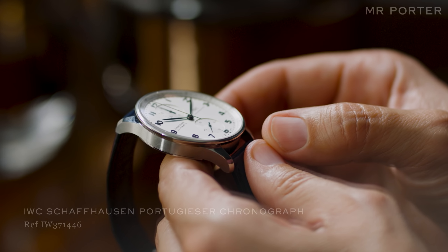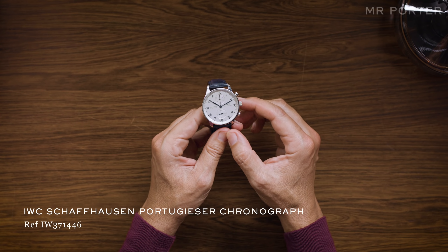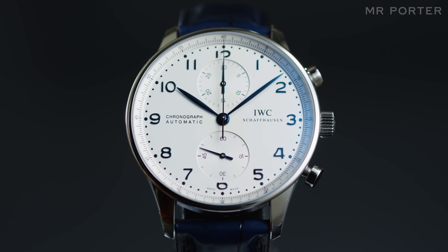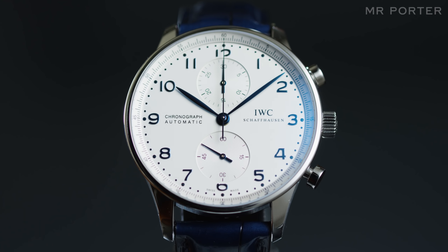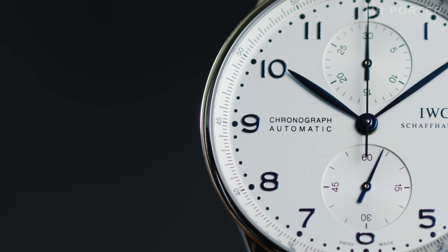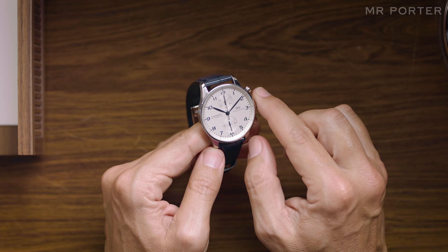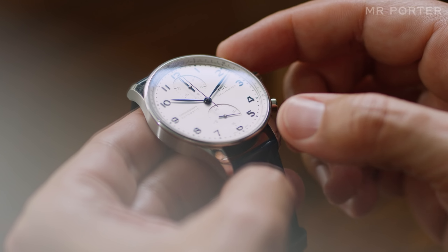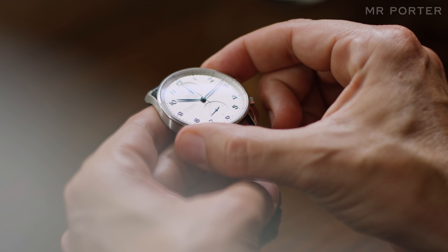The Portugieser family dates back all the way to 1939, but it wasn't until the 1990s that IWC added a chronograph model. It takes a lot of its design cues from the 1940s, in particular the thin, tapered hands and simple sans-serif numbers, but the key stylistic feature that sets it apart is a modern one: the decision to place the chronograph subdials at 12 and 6 o'clock.